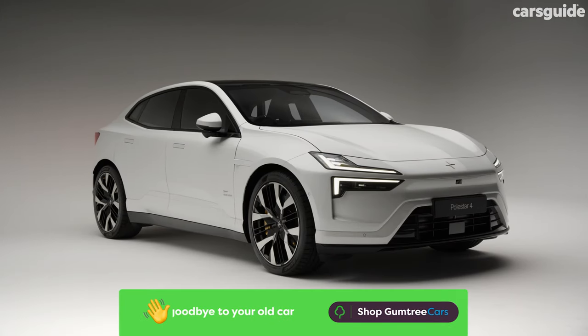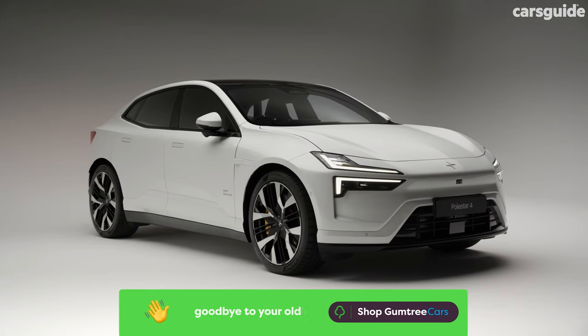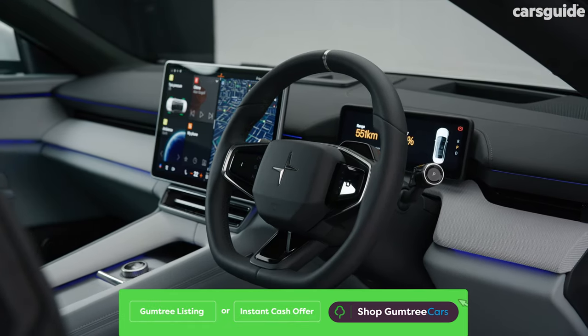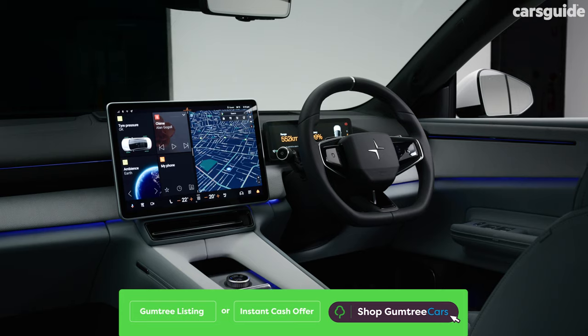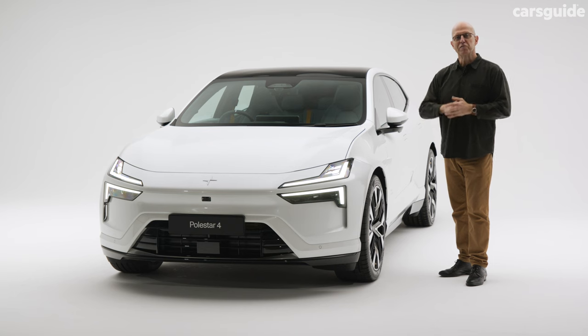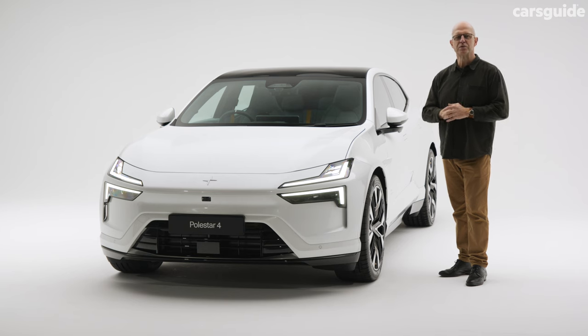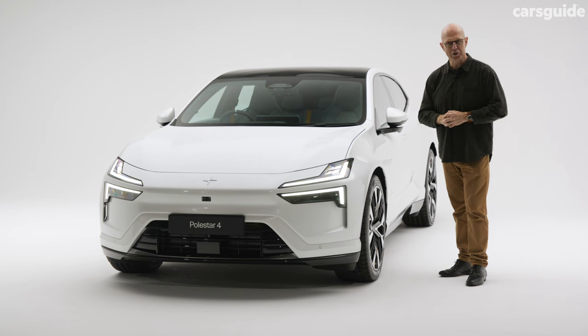This five-seater sits on parent company Geely's sustainable experience architecture, and we're told it's different from the ground up relative to its numerical predecessor, the Polestar 3 SUV. Reflecting the Swedish brand's performance heritage, the Polestar 4 dual-motor is claimed to accelerate from 0 to 100 km/h in just 3.8 seconds, outgunning even the Polestar 1 GT Mega Coupe.